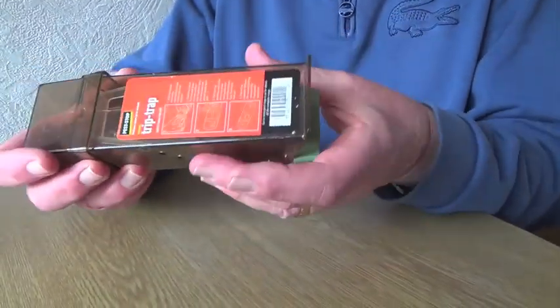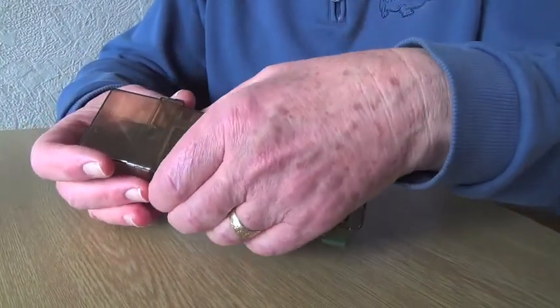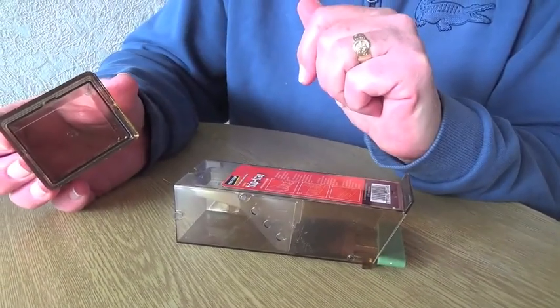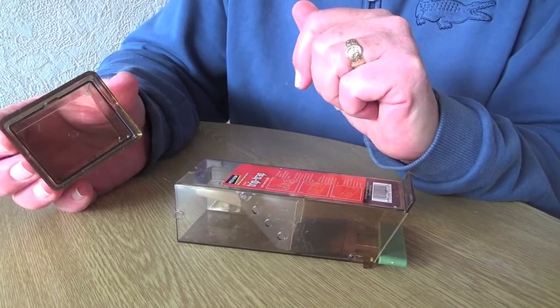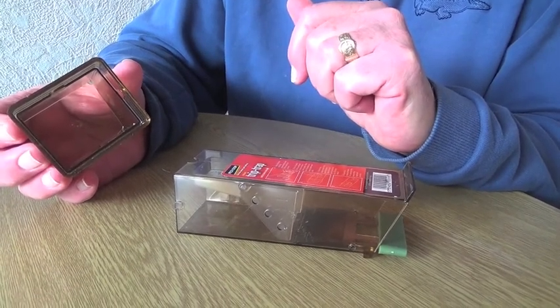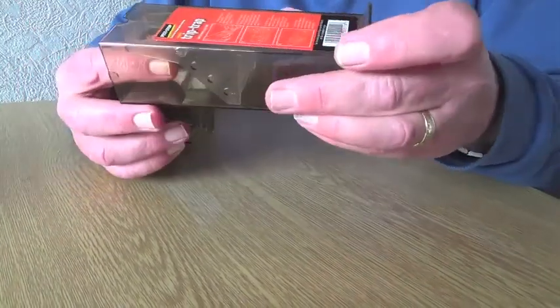It's in two parts, so you take it apart like this, and in there you put the bait. You can put some cheese or some birdseed — they quite like birdseed — or anything like that.